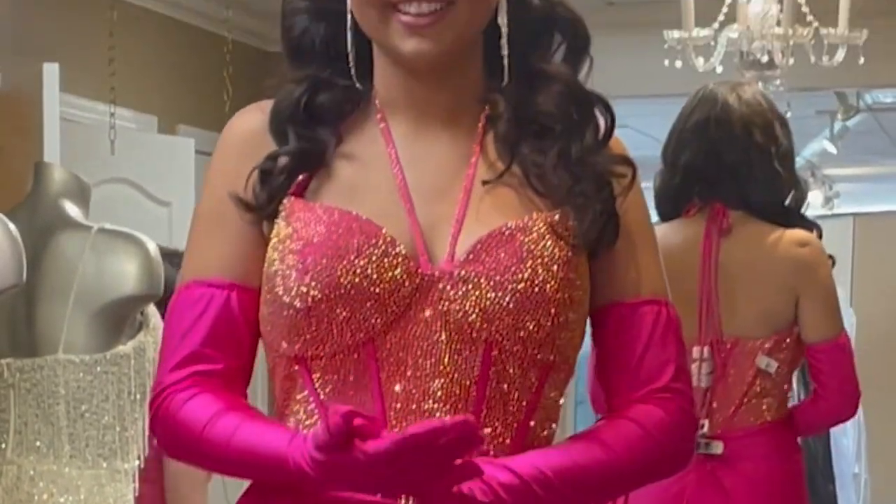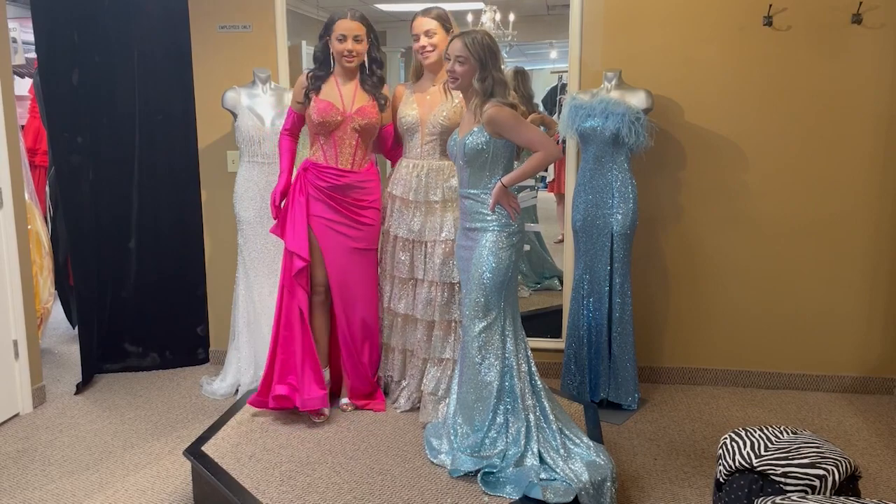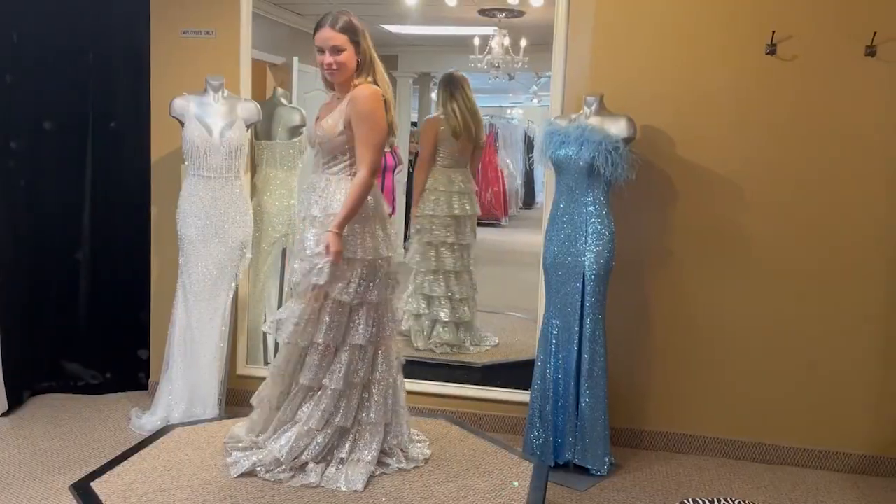There is one thing that those in the fashion industry are noticing now. Since taking over the store five years ago, there's been a noticeable difference when girls come in. Instead of saying 'Beyoncé wore this style, I want this,' they now say 'I saw this dress on TikTok' or 'this girl on TikTok wore this style, I want this.'